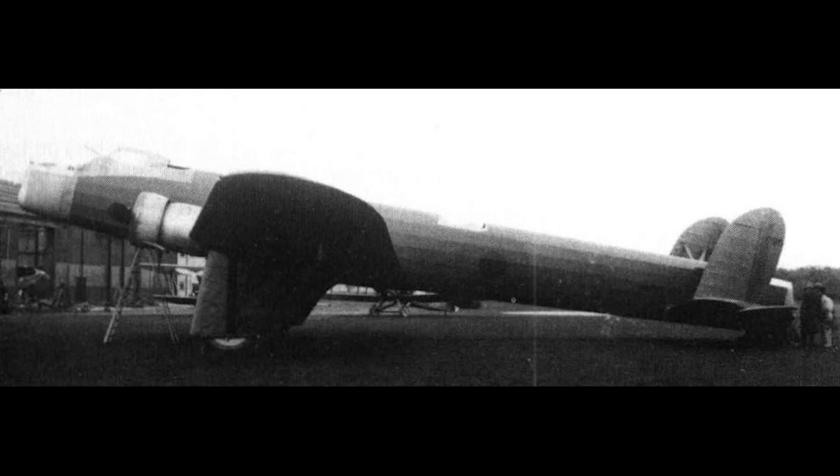The cockpit also had its own new feature: a fully enclosed canopy, which, considering the historically depressing state of British weather, would have come as a relief for the pilots.